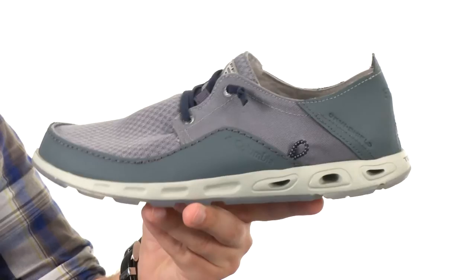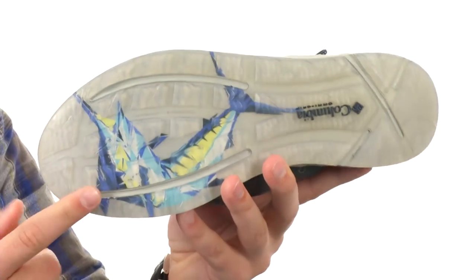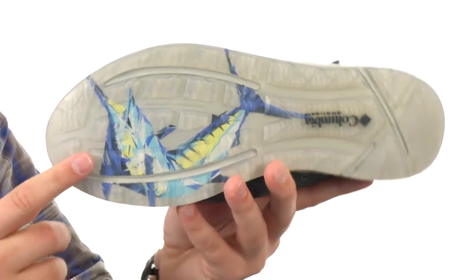You have Tech Light material throughout the midsole — it's really lightweight and shock absorbing. And an Omni-Grip non-marking rubber outsole designed to keep you nice and steady in those wet conditions. We got a little fishy on it — it's a swordfish, see.